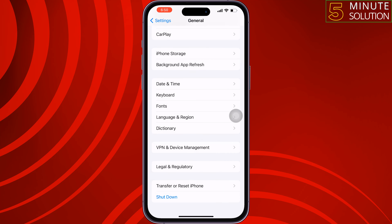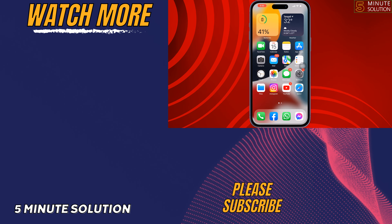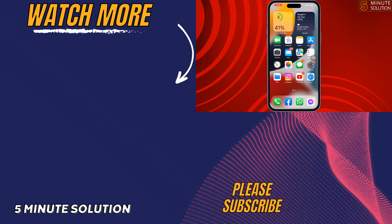If you found this video helpful, don't forget to subscribe to 5-Minute Solution. See you in the next video.